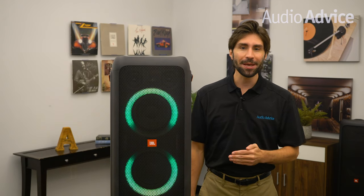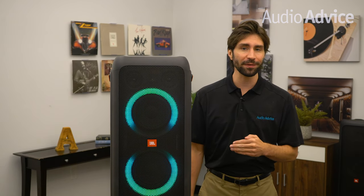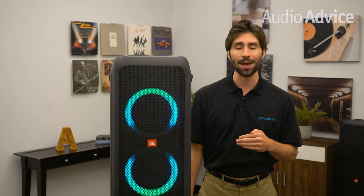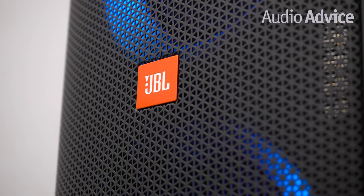Up next we have the JBL Party Box 300 portable Bluetooth speaker. For less than $500, this portable Bluetooth speaker wins as the ultimate JBL speaker to serenade and light up your camping experience. The decision for this one came down to these three important features.